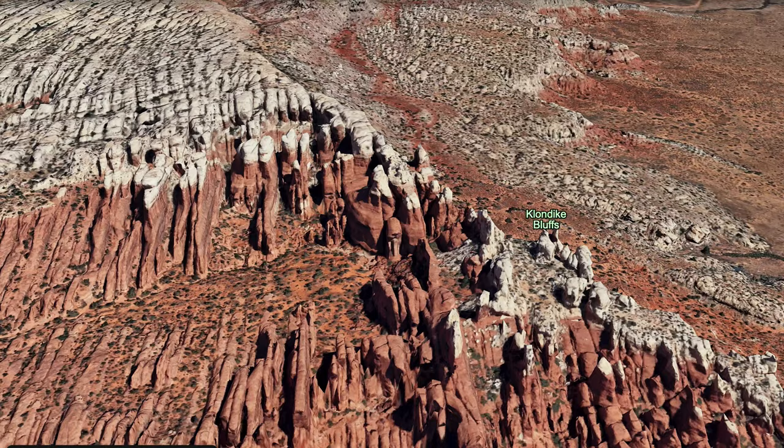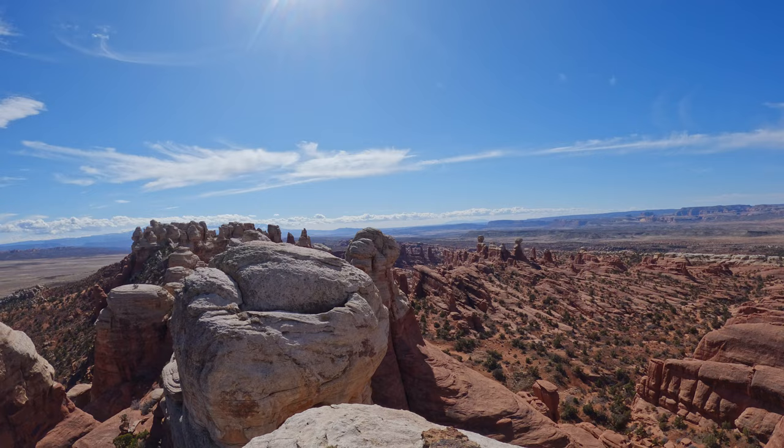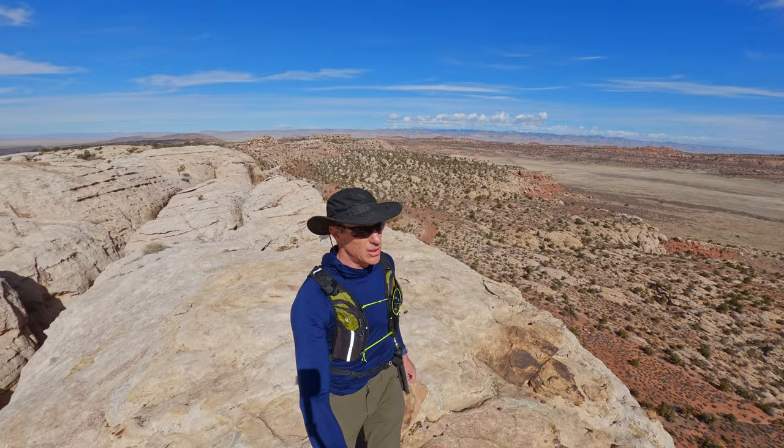I think that is going to do it for our Klondike Bluff adventure and it is beautiful. This is an awesome place and there's a lot more to come — we're definitely heading on over to the Marching Men. Great place, lots to see, but having at least a high clearance vehicle for Tower Arch and such is key. For here you need a miracle or a motorcycle if you're going to get up these roads.